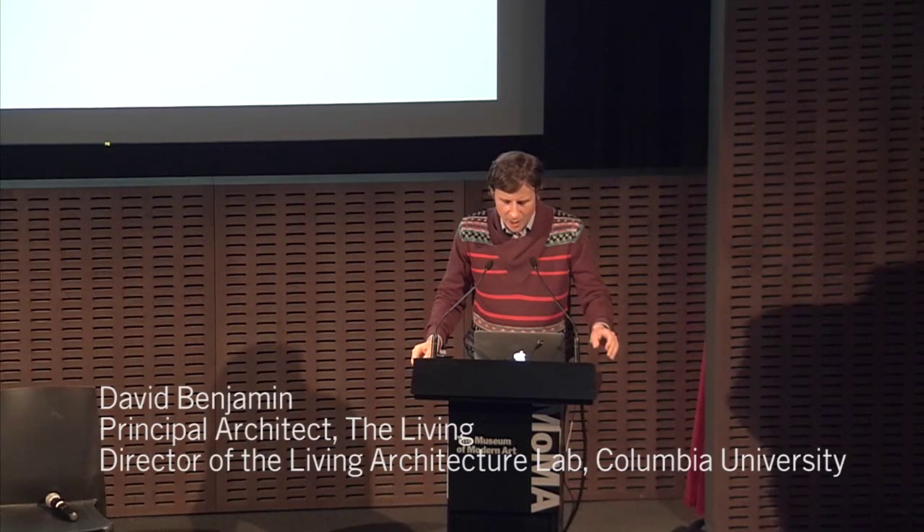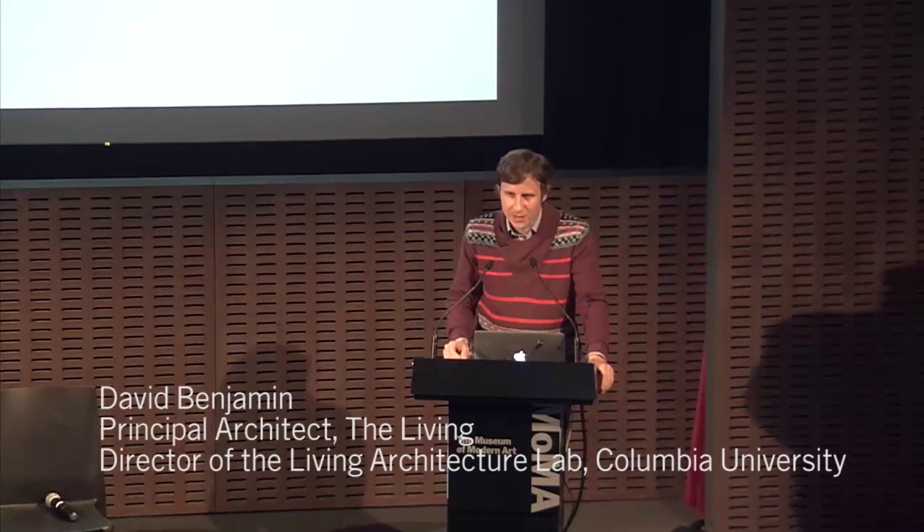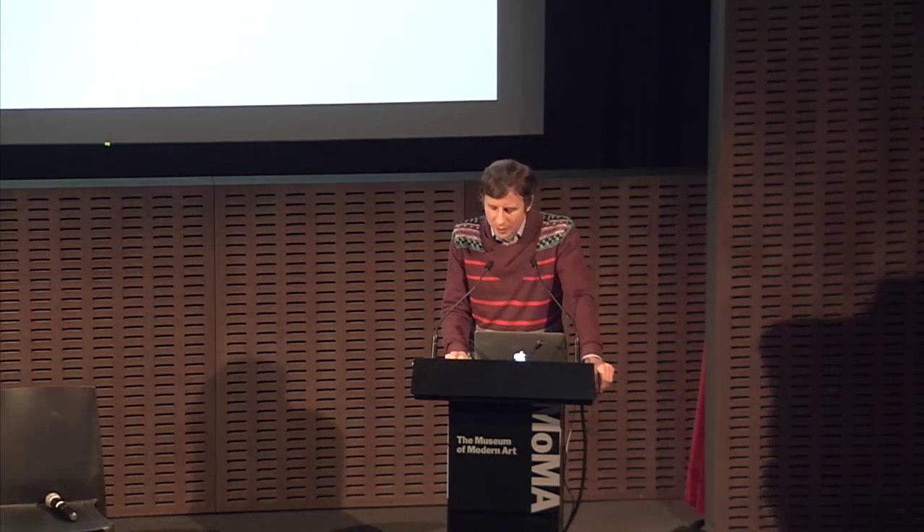It's really exciting to be here. Thanks, Paola, for that great introduction. What I want to do tonight is describe some of the work that we've been doing for the past several years — a range of projects and approaches to an intersection of biology, design, and computation. We've worked directly with synthetic biology and synthetic biologists, but we also see this as part of a broader spectrum of design, biology, and other tools. Some of the things I'll describe are not directly using synthetic biology, but I think there are some really interesting links.